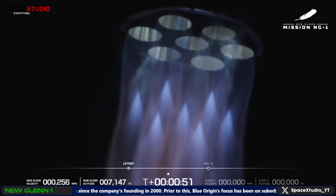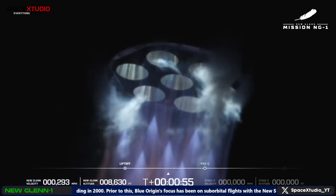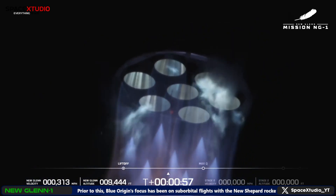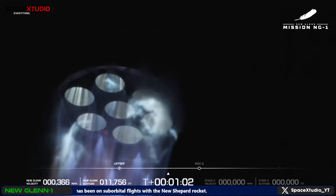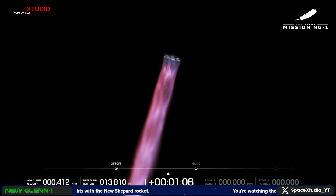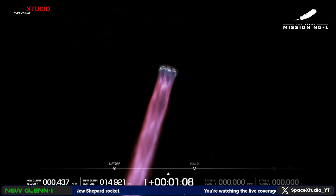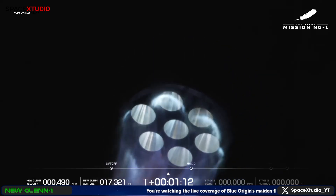50 seconds in. Data quality looks good coming down from the vehicle. Chamber pressures continue to look nominal. Body rate responses are nominal — one minute, 15 seconds into flight. All seven engines continue to look good on the first stage. State of quality is good coming down from the vehicle.